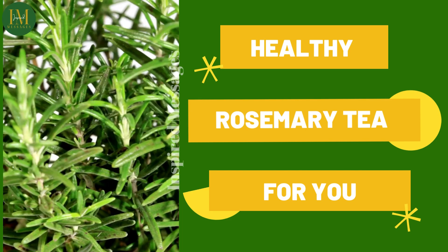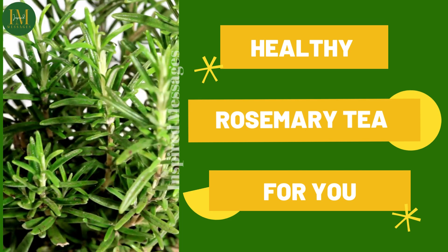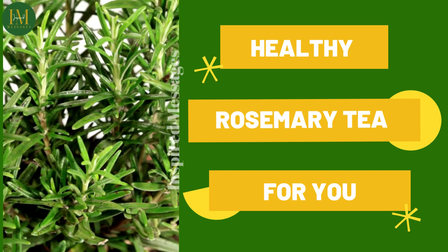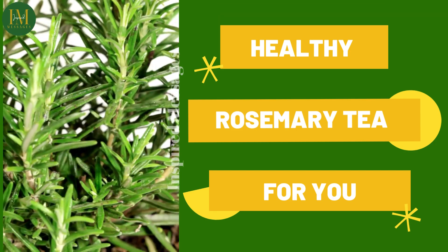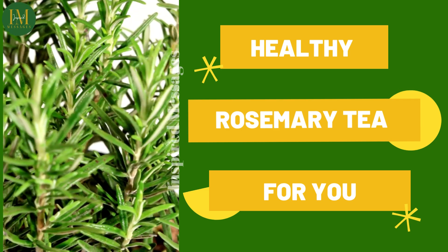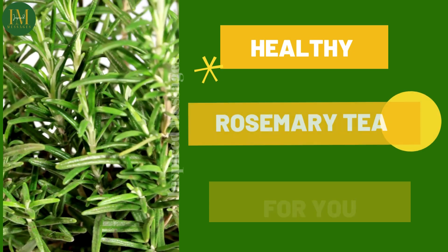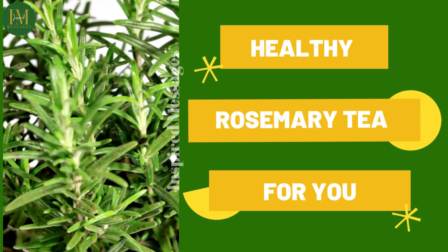It is a good herb for the heart as it eliminates bad cholesterol and decreases the stiffness in arteries. It has high detoxification properties and removes antigens and free radicals from the cells.